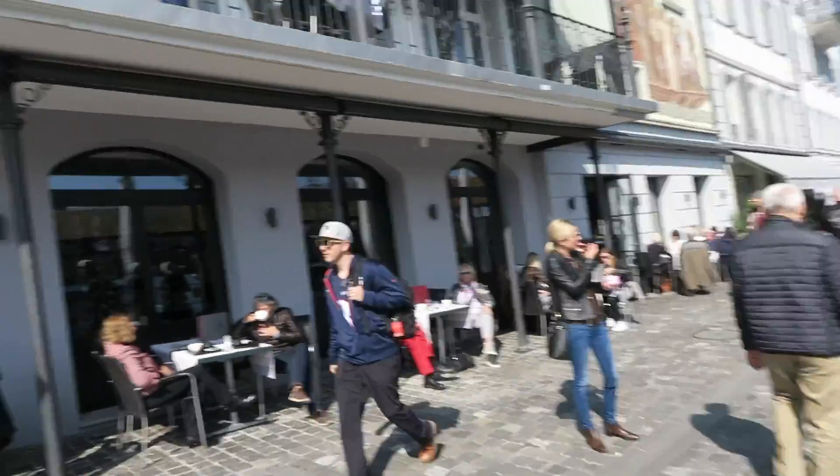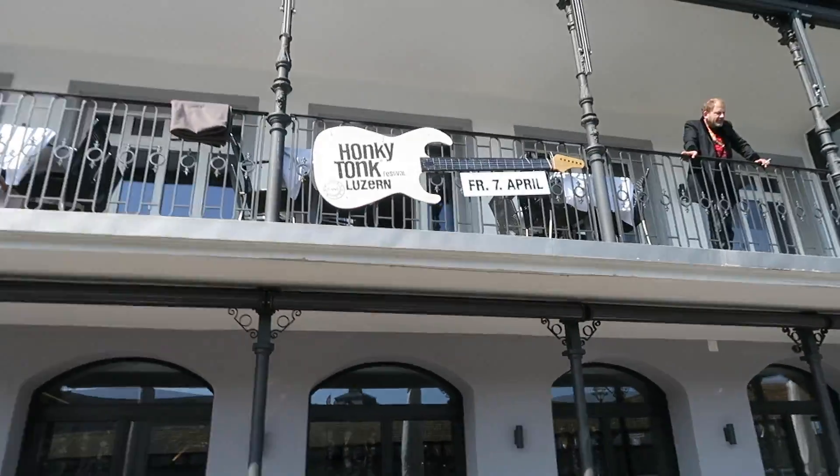What is this? Friday, 7th of April — the Honky Tonk Festival. Might be a reason to come back to Lucerne. This is always a fun place though. Always a lot of tourists — it's probably one of the places in Switzerland where there are the most tourists.